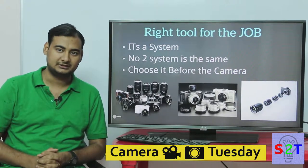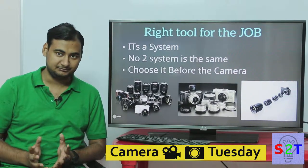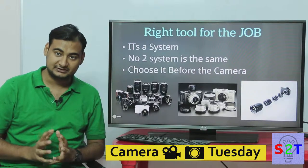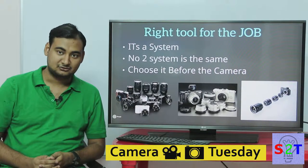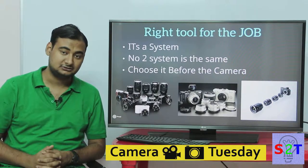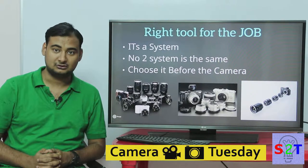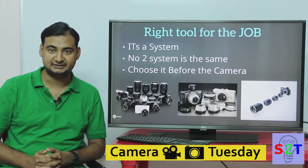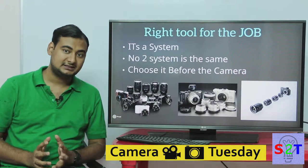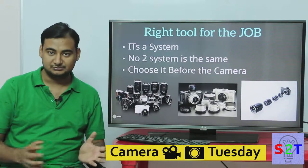Interchangeable lenses allowed DSLRs to become the right tool for the right job. You must understand that the lens is a sort of ecosystem. Your camera, whether it's Nikon or Canon, cannot accept each other's lenses. You can do that with adapters, but they are not very reliable — autofocus is flat out unusable and forget about vibration compensation.